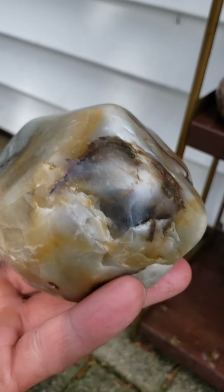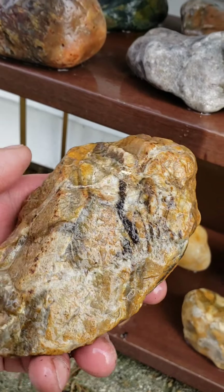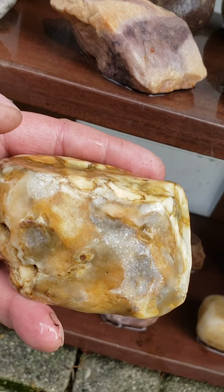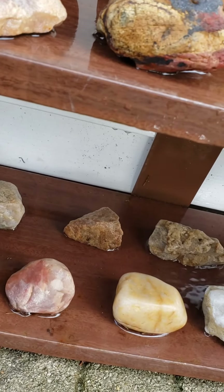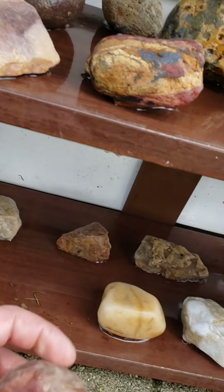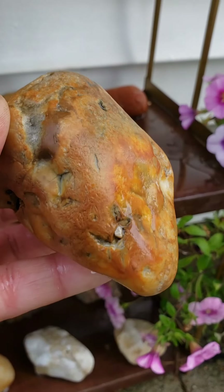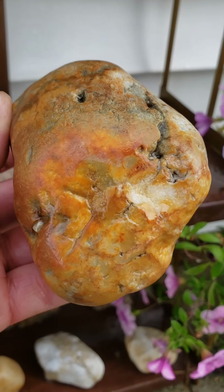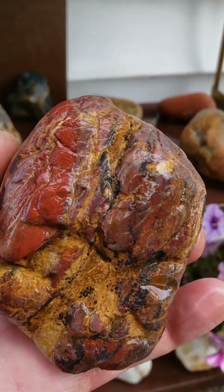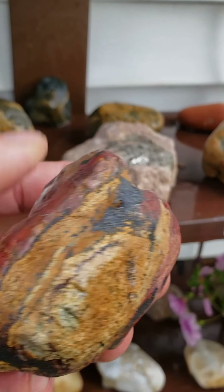Some pretty neat ones — these are a few of my favorites that I've got. This one's got some really interesting colors on it. Not sure exactly what that is, but it's pretty cool.